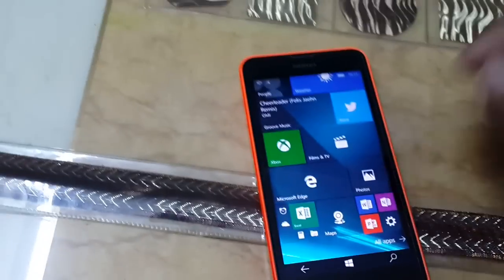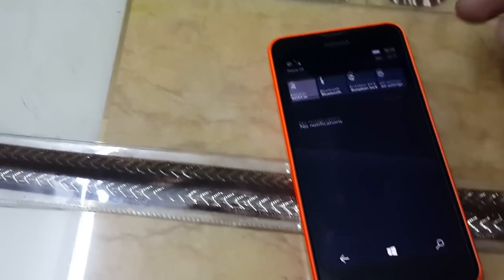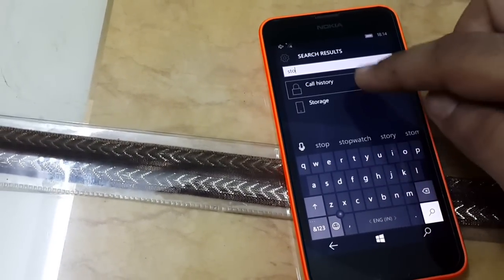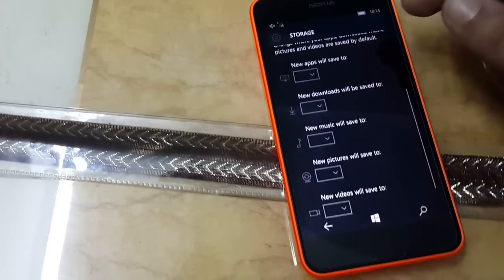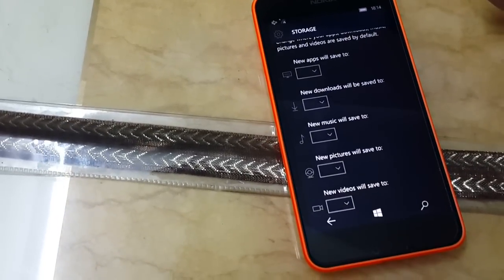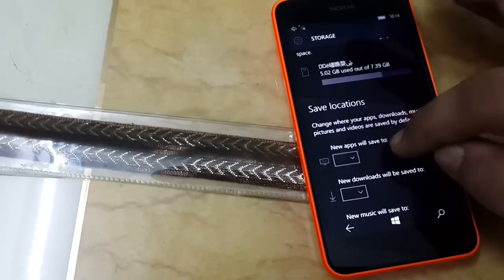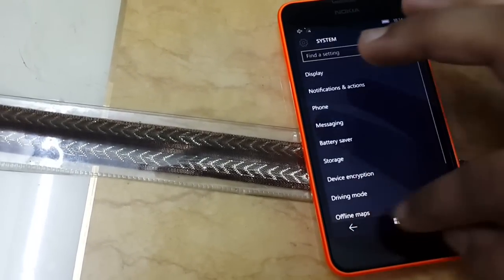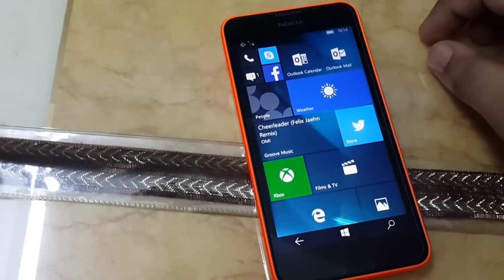I really don't suggest you do a hard reset on this build, as you will not be able to change the storage settings. I will show that to you — you will not be able to change anything like you used to in the previous build. So don't go for a hard reset. This is a bug Microsoft knows about and I think it will be solved in the upcoming builds.